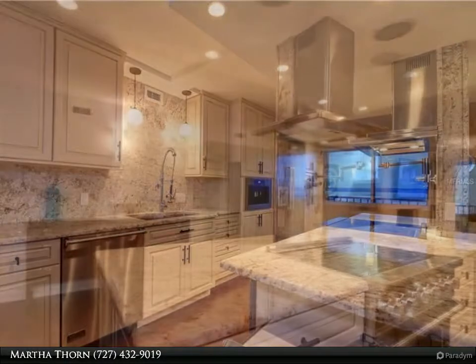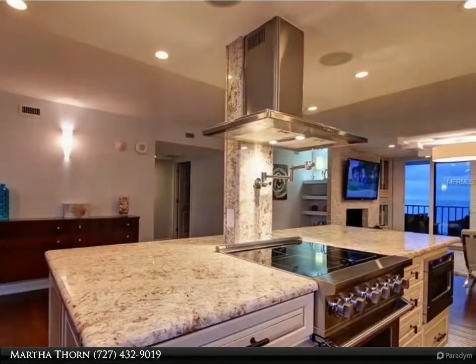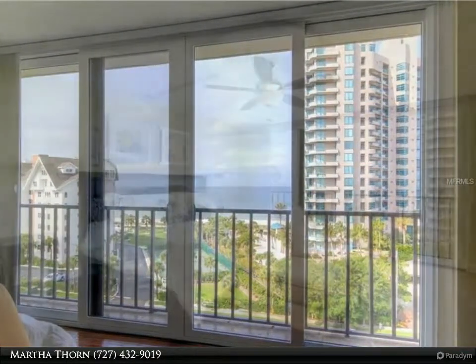The split third bedroom with double French entry doors, coffered ceiling treatment, and private bath is currently used as an office. A huge rooftop deck could be developed into an outdoor living area.